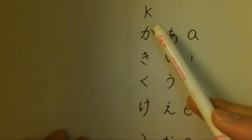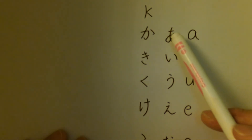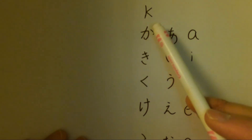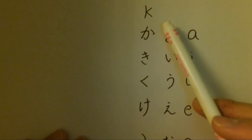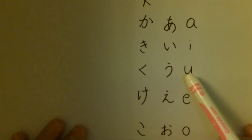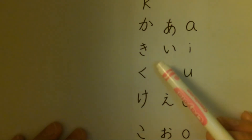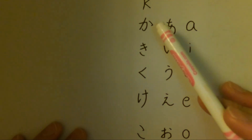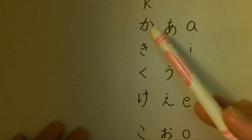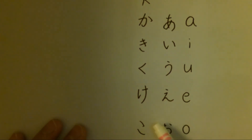For example, K plus A is か, K plus I is き, K plus U becomes く, K plus E becomes け, and K plus O becomes こ.